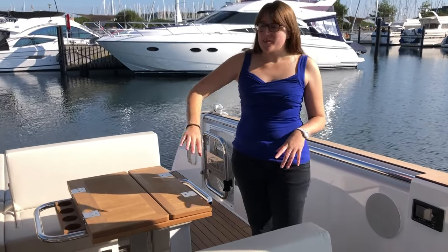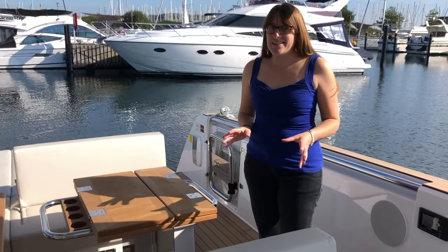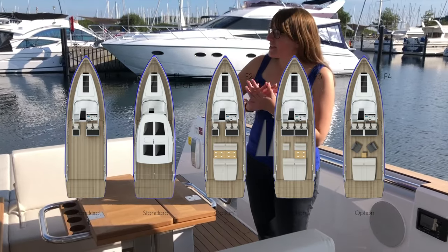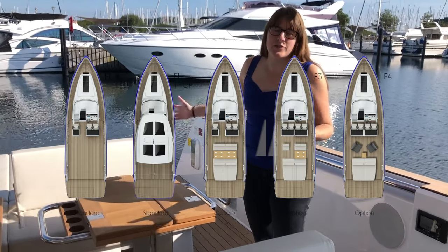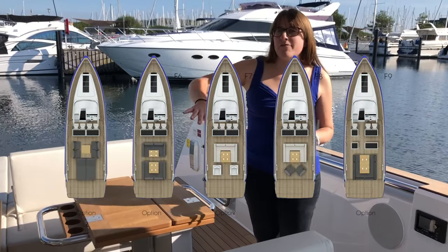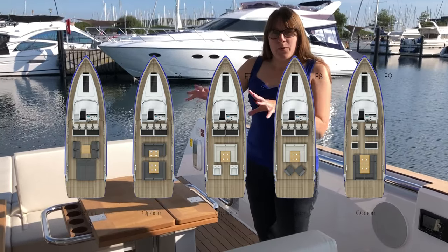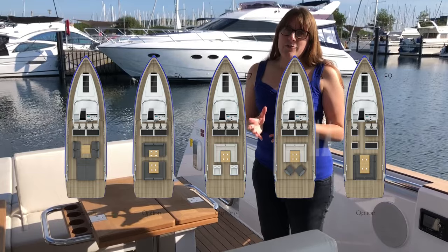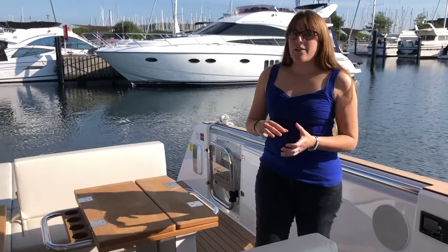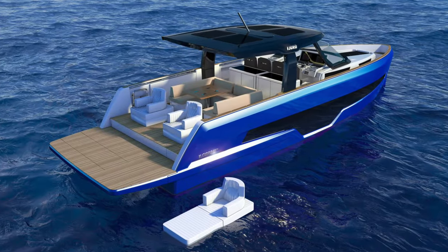Of course you can also decide — with 90 different layouts to choose from — that you don't want any sofa at all, so you can have an entirely free deck at the back to bring whatever you need on your cruises. You can also decide to have a sofa in U-form, single seats, or just a little coffee table. What's really nice is you can also have floatable chairs, so if you don't need them up here you can just throw them in the water and sit there for a while.